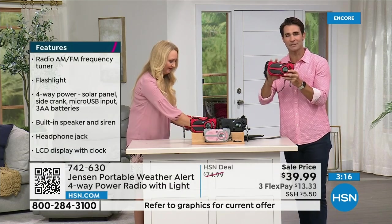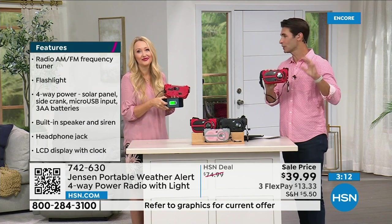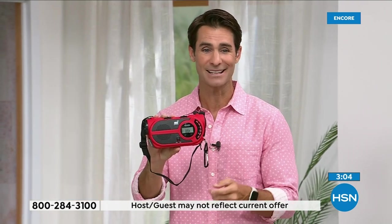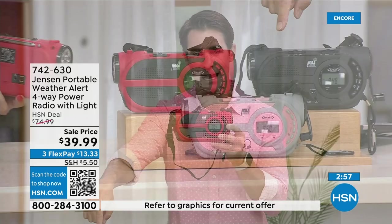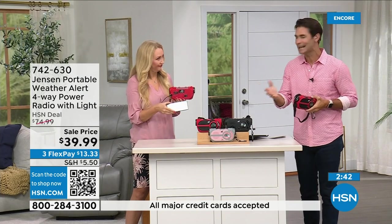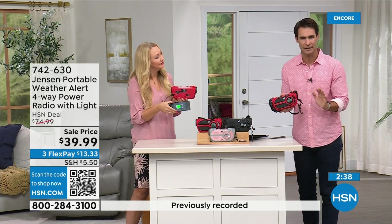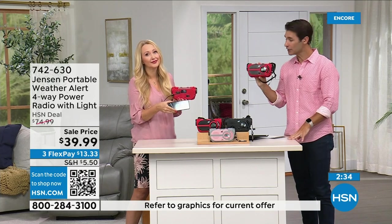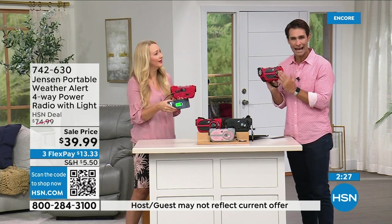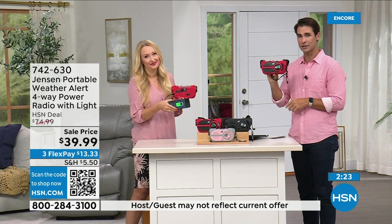You're going to use the AM/FM all the time — in the garage, at the park, at the beach — and then when an emergency happens, you're ready. The red color has the most orders coming in right now — if you have your eye on red, jump into the ordering process now. Item number 742-630. Also available in black and gray-and-blush. This is something you need to have before you need it. $39.99 — three flexible payments of $13.33.